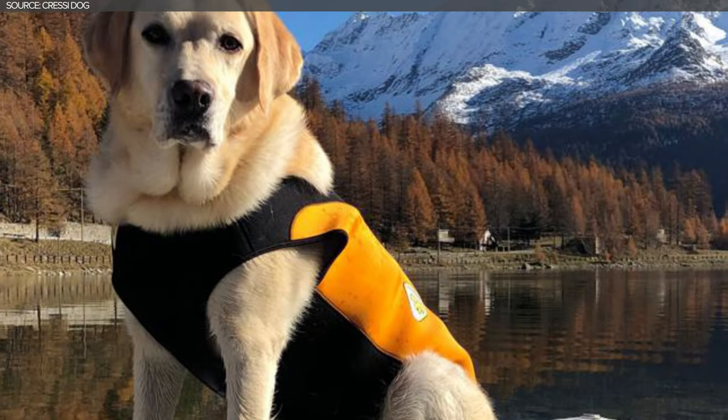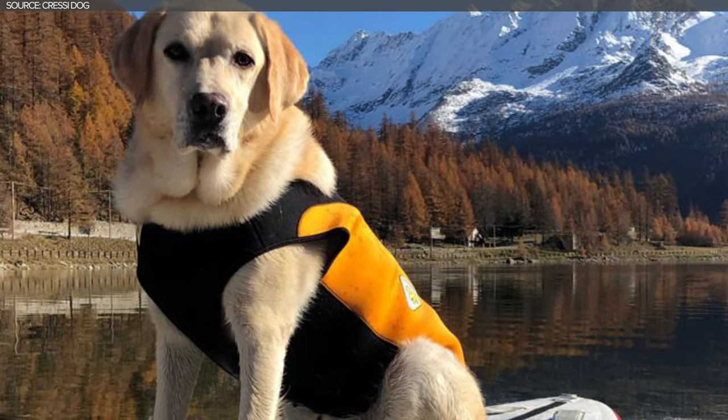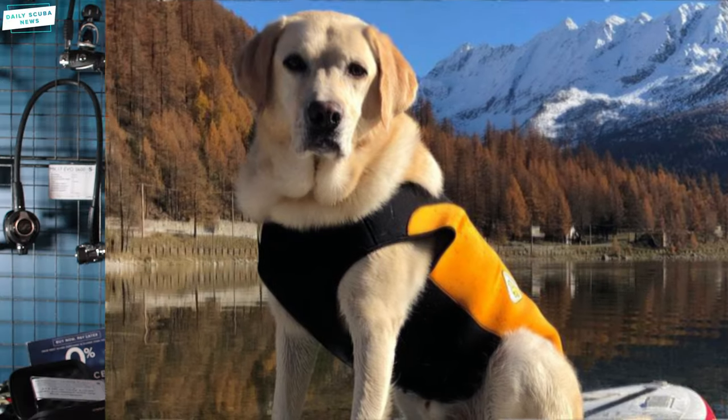Cressi Dog offers two products at the moment for water-loving dogs: a wetsuit and a dog life jacket. Let's talk about the wetsuit first.